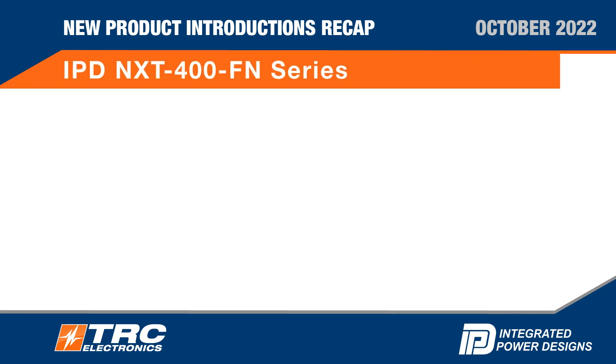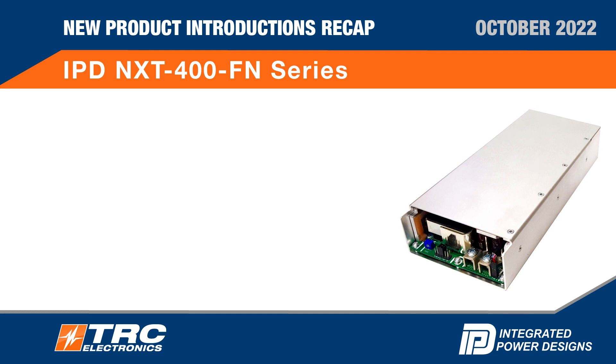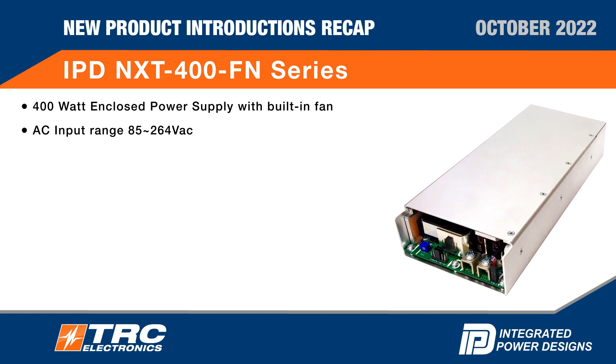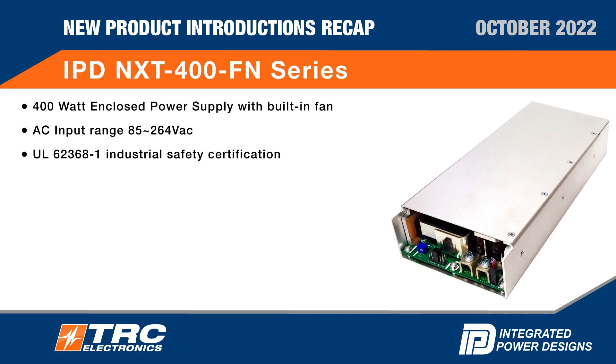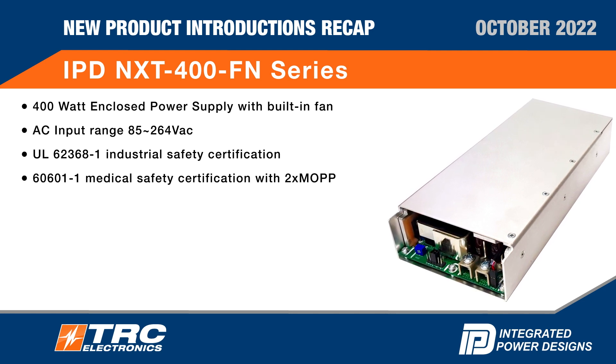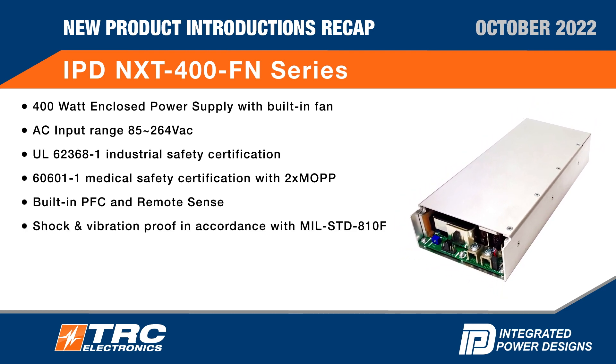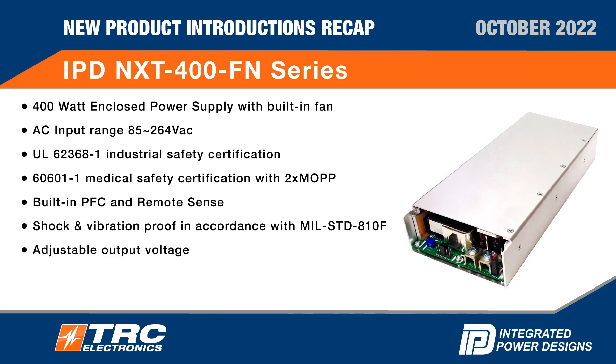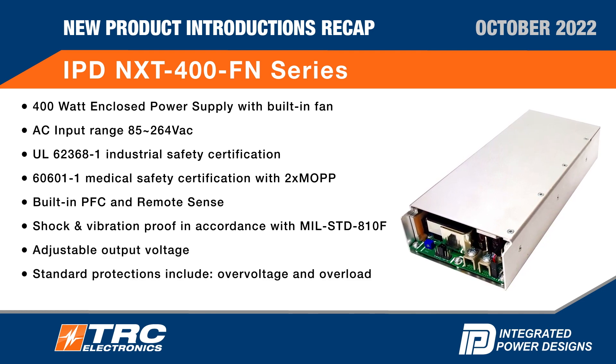IPD NXT 400FN series: 400 watt enclosed power supply with built-in fan. AC input range 85 to 264 VAC. UL safety certification, medical safety certification. Built-in PFC and remote sense, shock and vibration proof, adjustable output voltage, standard protections. IPD three-year warranty.